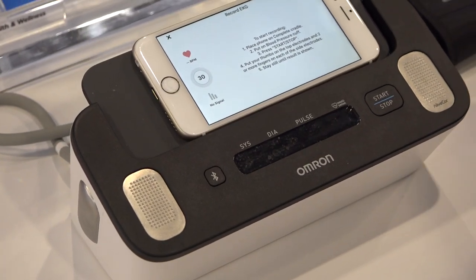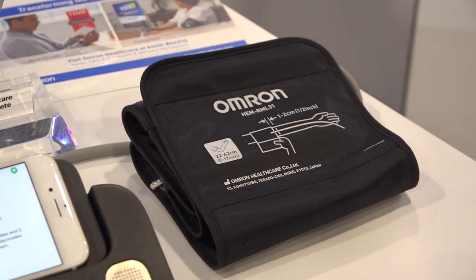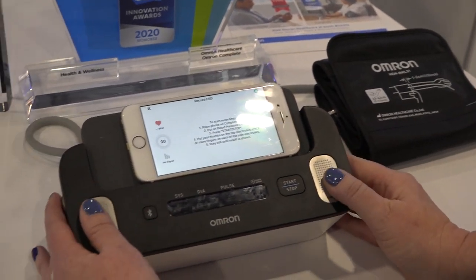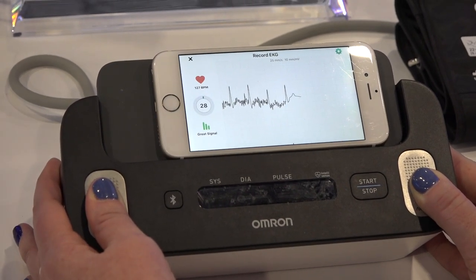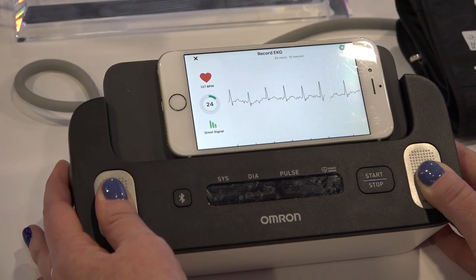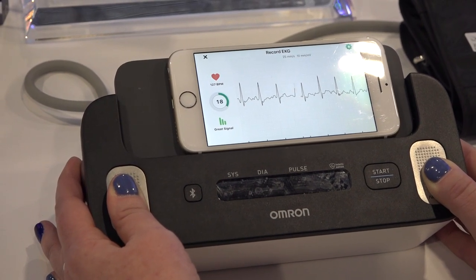So if you've got a family history, if you're feeling symptoms of flutters in your heart, this is a fantastic product. AliveCore is our partner on this — we're using technology from them. You do need a smartphone to use this product because the microphone on the phone itself is what's listening to the clicks. So if it was really quiet in here, you'd be able to even hear it.